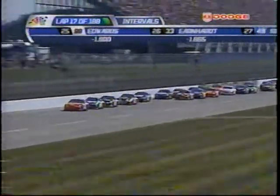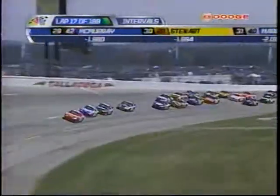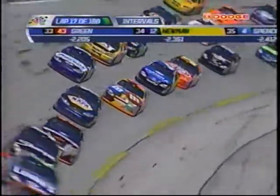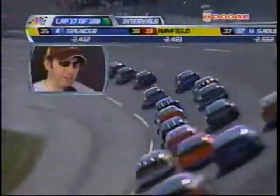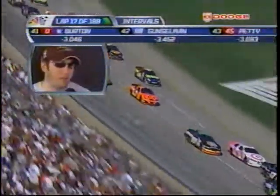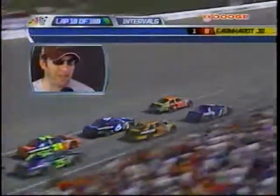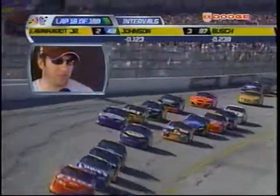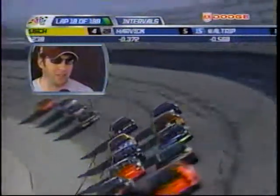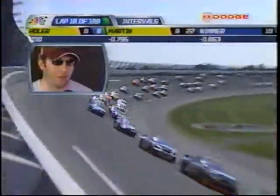Junior continues to lead. Elliott Sadler has slipped back to seventh in this pack, racing alongside the one car of Kenny Wallace. Elliott Sadler would love to go to victory lane here, but he knows this is a tough track to master. Talladega is definitely the scariest race in the final ten — it's the wild card race. You can bring the best car you've got and run a perfect race, but it's hard to ask 43 guys to be perfect for three and a half hours side by side. You have definitely a lot more to lose than to gain at Talladega.